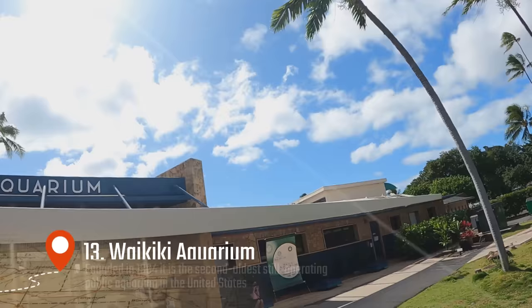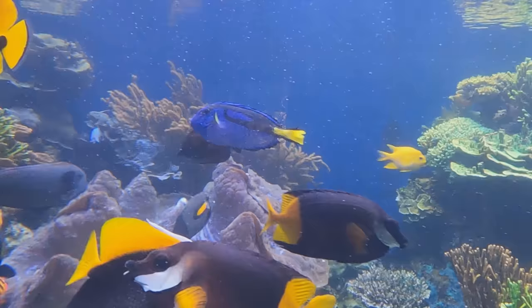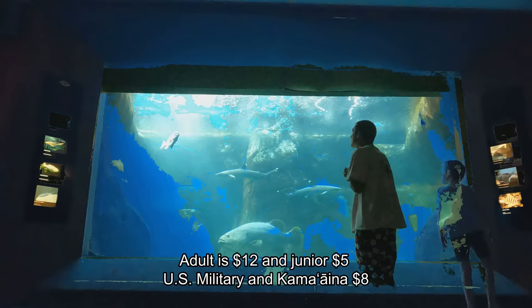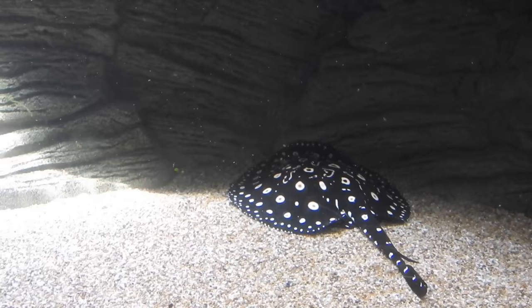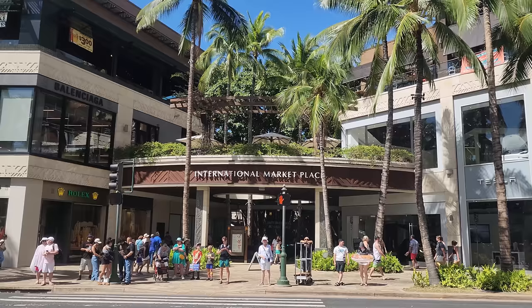We are going to enter the Waikiki Aquarium. The Waikiki Aquarium is small and old school — it might take only 30 minutes to see everything, but the prices are fair. An adult ticket is $12 and kids are $5, cheaper for kama'aina and military. Here are a couple of illegal imported sea animals that were confiscated at the airport.